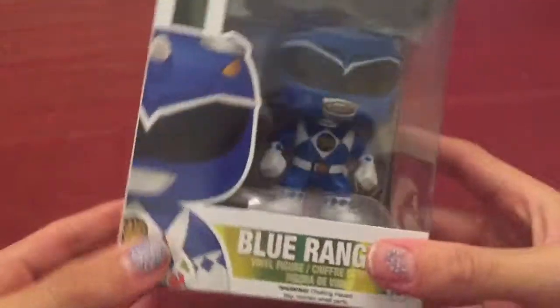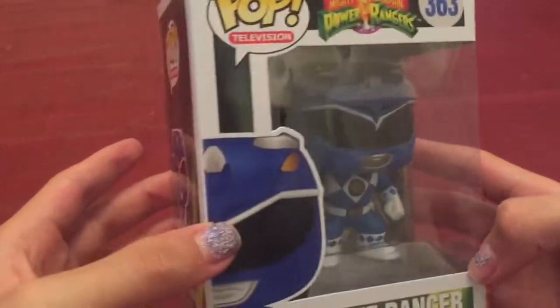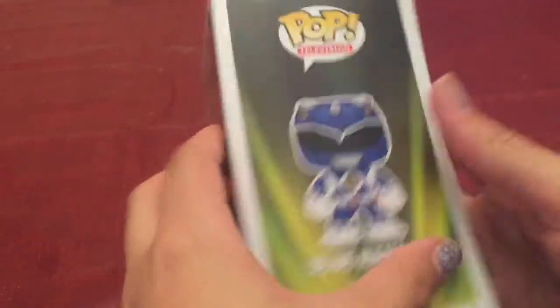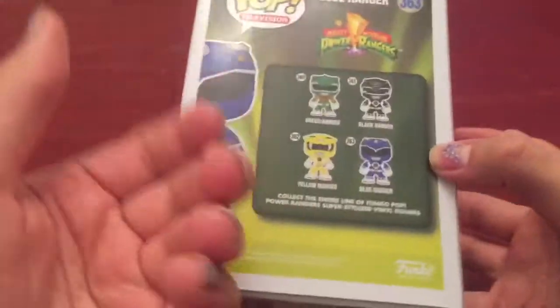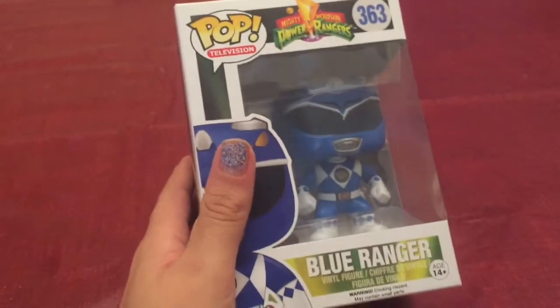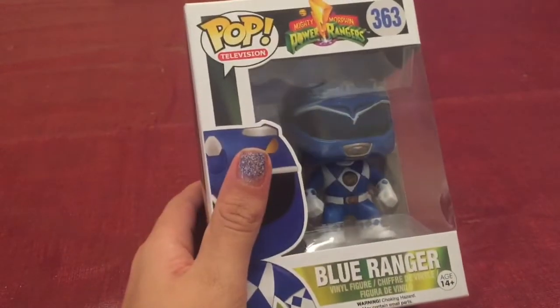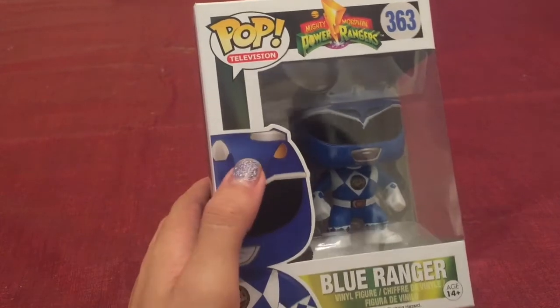I'm back with another video, ready to attack! I'm gonna show you this Funko Pop — it's pretty cool. I got this for my friend Morgan for my birthday, which is pretty cool.